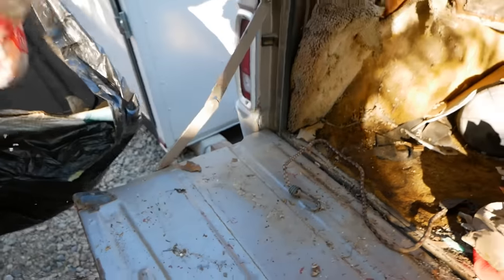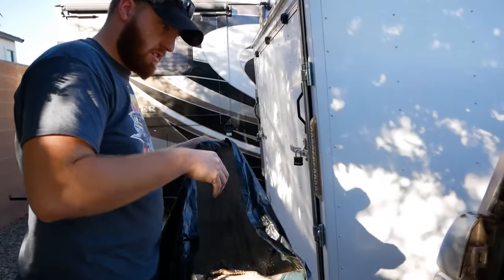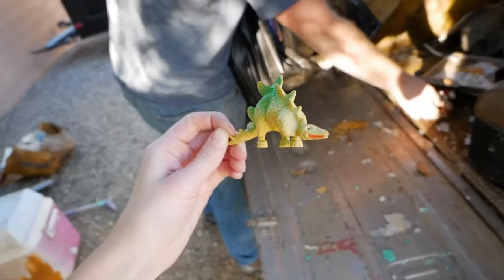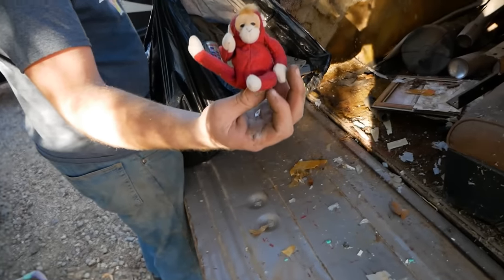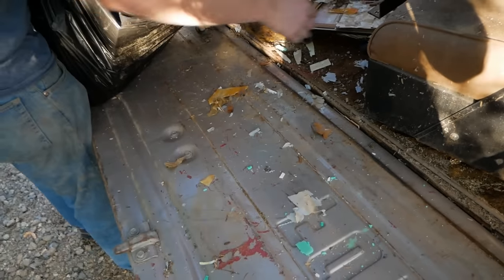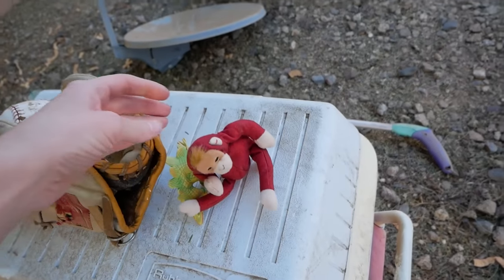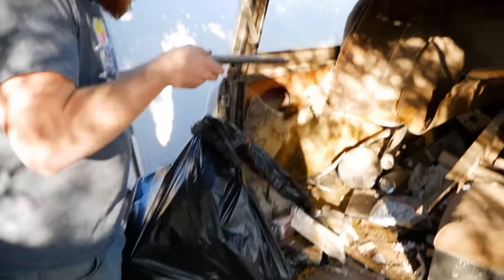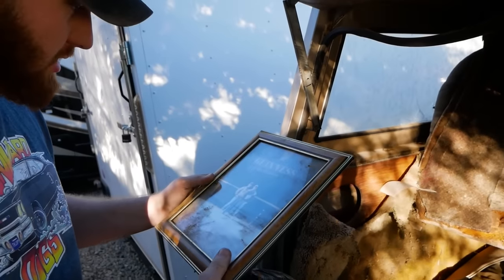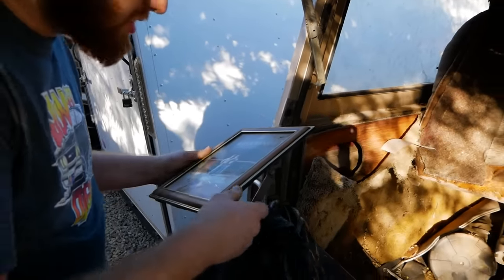Oh my gosh, there's a monkey and a dinosaur! The dinosaur's mine! He's missing a foot, but I still love him. We'll give these back to Sean. We can fight over the dinosaur. I think one of these might be Kevin, the previous owner. So these will go back to the family.